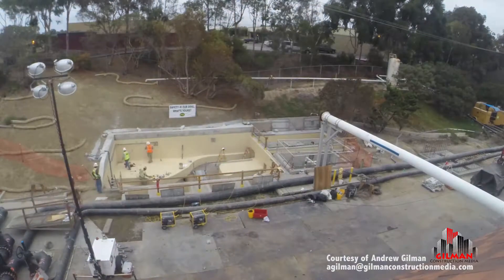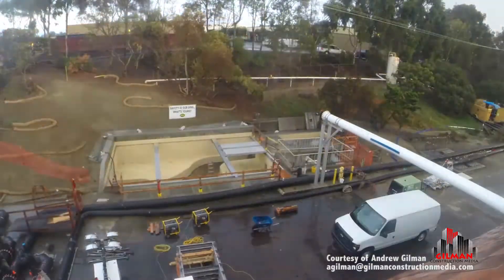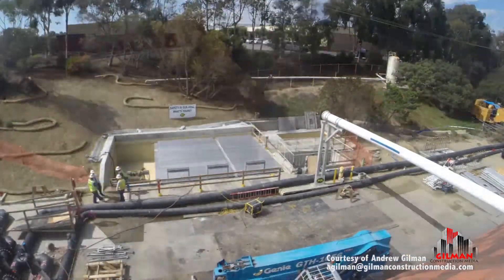Originally scheduled for 30 days, rehabilitation of the structure was completed in just 19 days, saving EWA time, money, and bypass pumping risks.